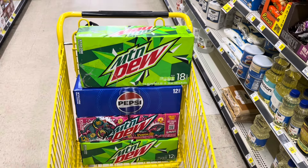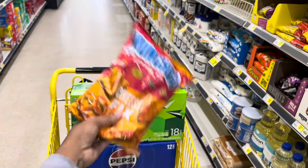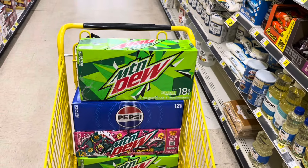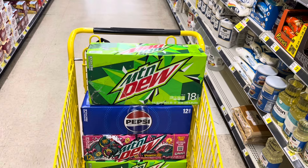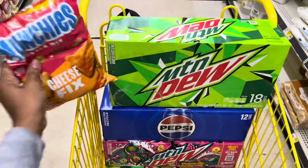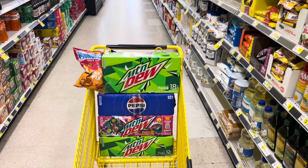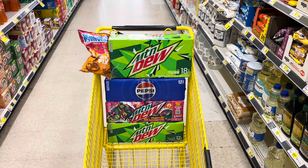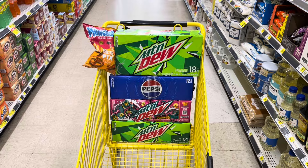Because that $3 store coupon also attaches to the Mountain Dews, what I'm hoping will happen is if we have the Munchies and the Pepsi product rung up first, hopefully that $3 digital still comes off. If you have a higher out-of-pocket, it might be because the $3 digital didn't come off. But if my math is right, it should still work out. Everything in our cart should total $25.95. Don't forget to clip that $5 off of $25 coupon — when that comes off along with all our other coupons at the register, we should pay just $9.95, making each item $1.99 each.